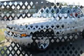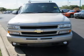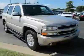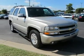Power driver seat, front reading lamps, rear reading lamps, floor mats, adjustable steering wheel, leather steering wheel, steering wheel audio controls, tire pressure monitor, power windows, power door locks.